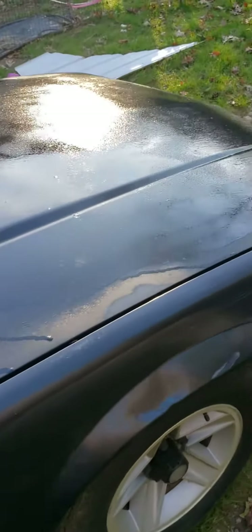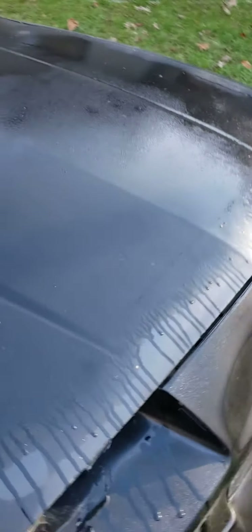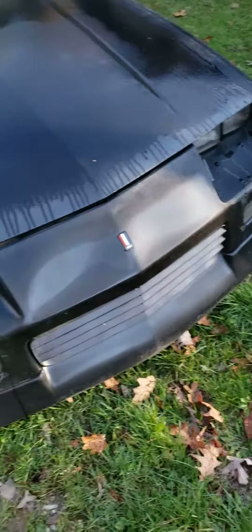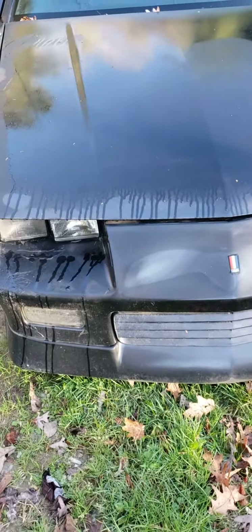Finding this old thing — I hope to restore it, maybe do an LS1 swap eventually, or just fix it and drive it like it is. I thought I'd never see it again, but yeah, in a nutshell this is the junk Camaro, as I'm calling it.